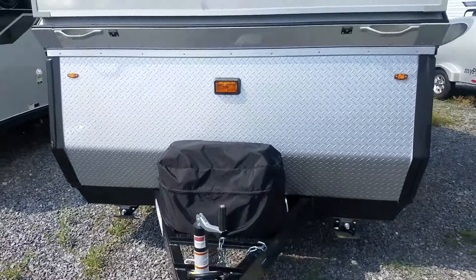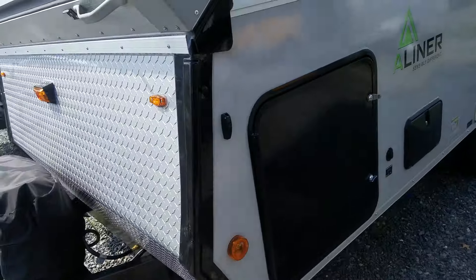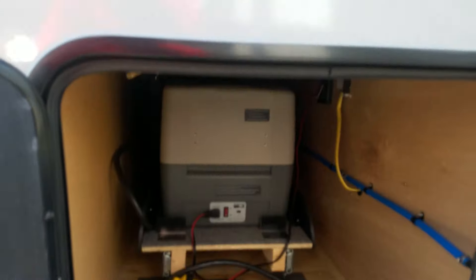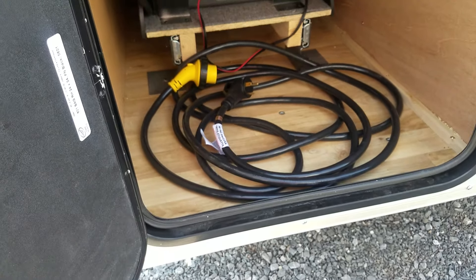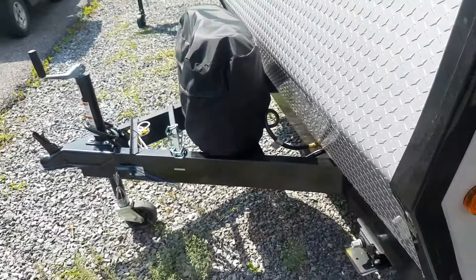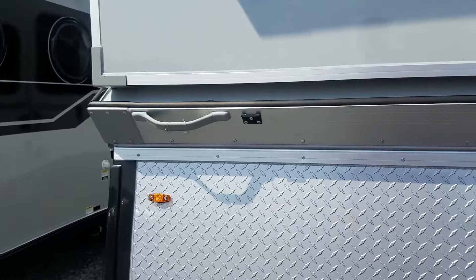The nice thing about having that is on the opposite side there's another door, and behind that door you've got a lot of storage. You can fit a whole Rubbermaid tote or two in there along with your electrical cable, so you don't lose that storage area just because the kitchen's there.